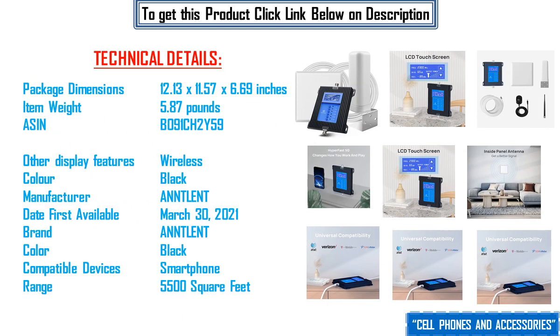Technical details: package dimensions 12.13 x 11.57 x 6.69 inches, item weight 5.87 pounds, ASIN B091CH2Y59, display features wireless, color black, manufacturer Antelant, date first available March 30, 2021, brand Antelant, color black, compatible devices smartphone, range 5500 square feet.